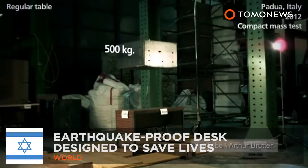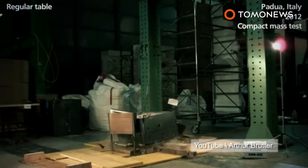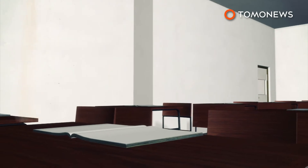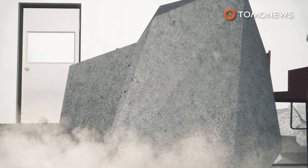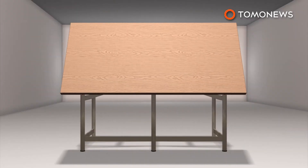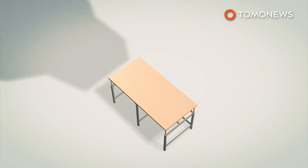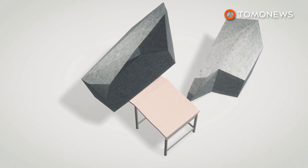Two Israeli inventors have come up with a design for an earthquake-proof table they hope could save thousands of lives in quake-prone developing countries. During earthquake drills, children are usually informed to hide under their desks — potentially deadly advice if the desk is not strong enough. The earthquake-proof table consists of a steel frame with a birch wood tabletop, and is designed to spread the weight of a significant downforce evenly across the table while dispersing the debris to the sides. In tests, it has successfully withstood weights of up to one ton.